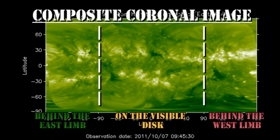Looking at the composite coronal image, we can see that we have a small region coming over the southeast limb tomorrow. But the larger region coming over the northeast limb will not appear for at least another two days, which makes the emission that we're seeing all the more impressive.